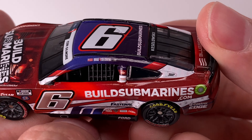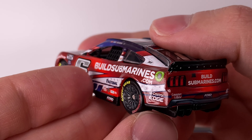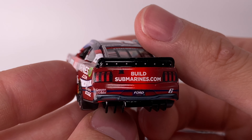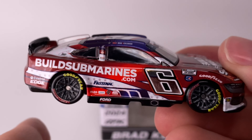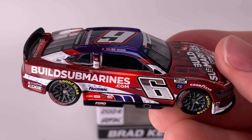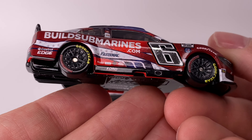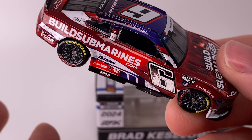You've got Brad Keselowski right there on the name rail, got Solomon Plumbing. Get your B-post decal for the back end of the car. Once again the brand new 2024 Ford Mustang mold — fantastic looking diecast mold. Got BuildSubmarines.com, Ford, number six. We've already done a couple of reviews on the Brad Keselowski diecast, so if you're a Brad fan check those out. He's got some cool looking cars.